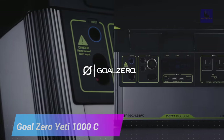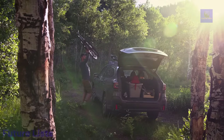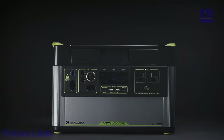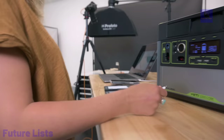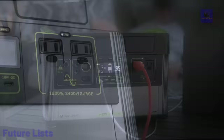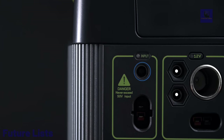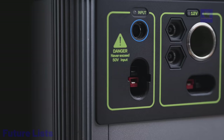Get ready for your next adventure with the Goal Zero Yeti 1000 Core. This powerful and portable power station is the perfect way to stay connected and powered up no matter where you go. With its 600-watt capacity, 7 ports, and 60-watt USB-C port, you can charge multiple devices simultaneously. Intuitive user interface with clear display and real-time power tracking. Rechargeable with solar panels, wall outlets, or car charging ports. Maximum power point tracking charge controller for efficient energy harnessing, with a robust and conveniently portable form factor.